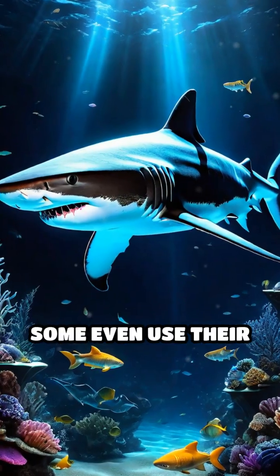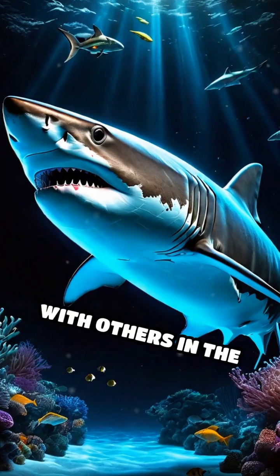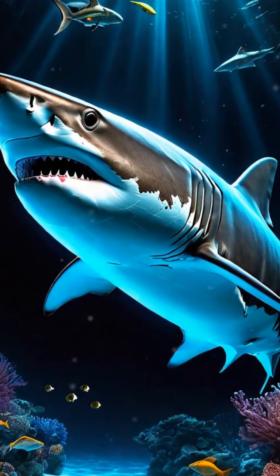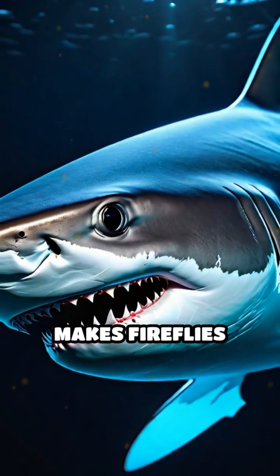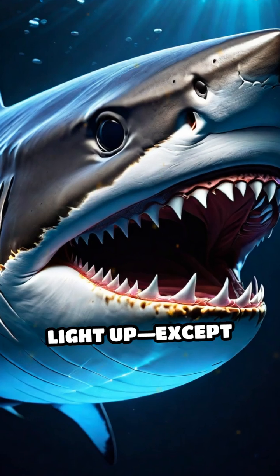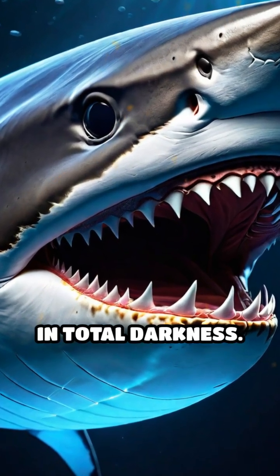Some even use their glowing bellies to attract prey or communicate with others in the dark ocean depths. The chemical reaction that creates their glow is similar to what makes fireflies light up, except these sharks do it underwater, in total darkness.